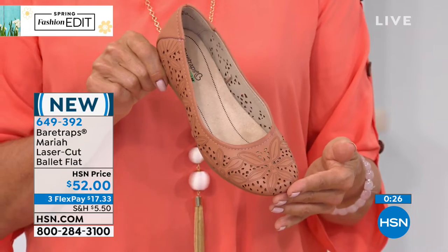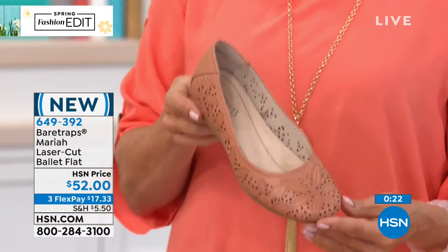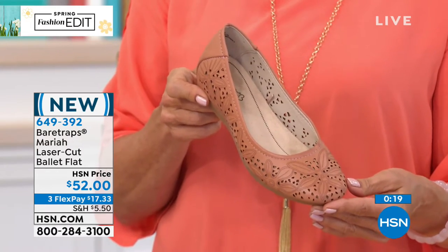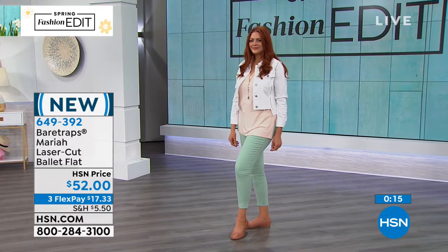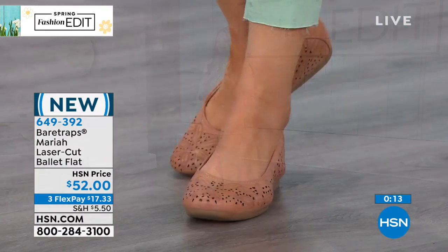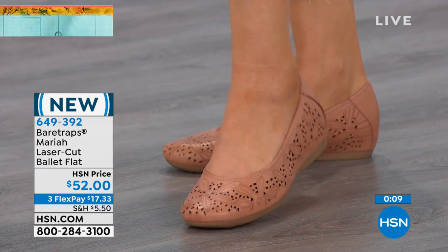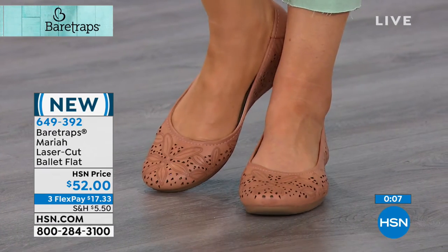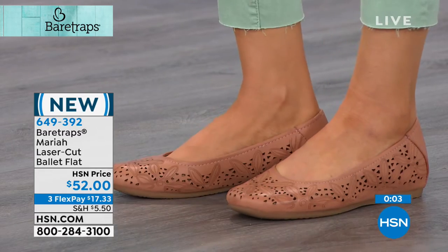It's item 649392 worldwide. This is one of the best sellers from the brand, and nowhere else can you do a flex to get them home delivered to your door, and then be able to walk in them and try them for a month before you even make your decision — but we offer that at HSN. Enjoy a classic, seasonless, year-round favorite. The item is 649392.